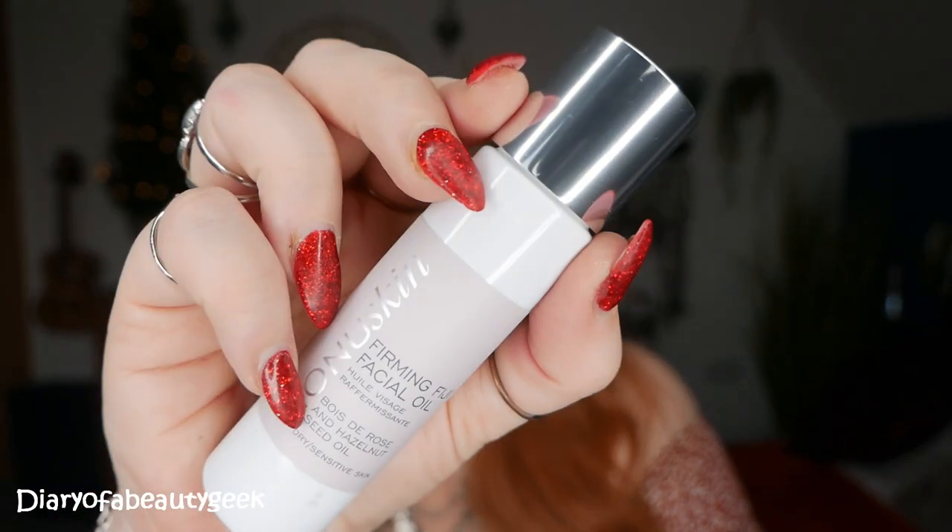Next we've got a Mono Skin Firming Fiji Facial Oil — bois de rose and hazelnut seed oil for dry and sensitive skin, 30ml. It says all you need to tone and firm tired and dehydrated skin: after cleansing and toning, warm in the palm of your hands and massage into the skin using gentle upward movements. The recommended retail price for this firming oil is £26.95. A refreshing blend of bois de rose and patchouli essential oils ensures skin feels calm, firm, and visibly radiant, whilst added natural plant oils pamper pores and stimulate the complexion.